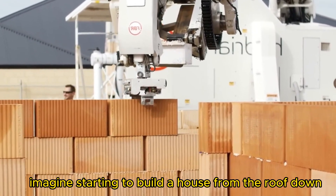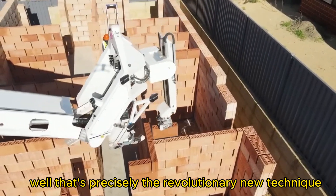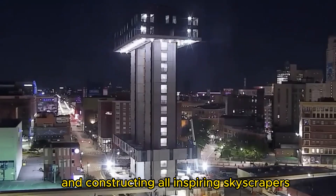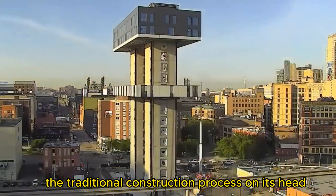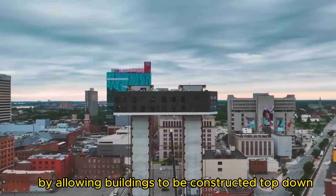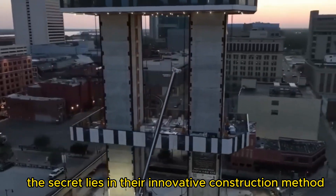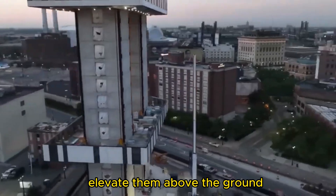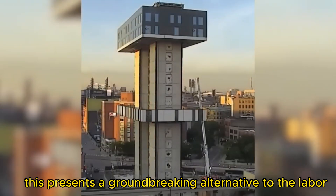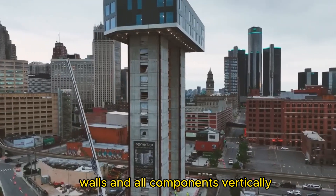Imagine starting to build a house from the roof down. That's precisely the revolutionary technique employed by LiftBuild in constructing awe-inspiring skyscrapers. This game-changing technology turns the traditional construction process on its head by allowing buildings to be constructed top-down. The secret lies in their innovative method: they assemble the floors, elevate them above the ground, and then lift them onto the planned platform — a groundbreaking alternative to extending steel frames, walls, and all components vertically.